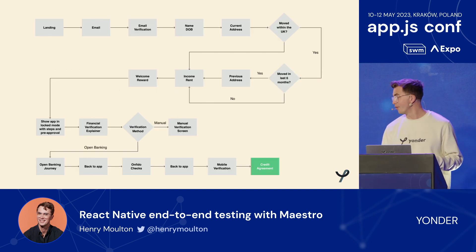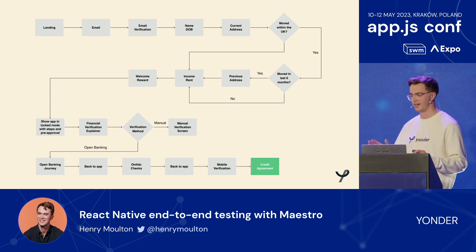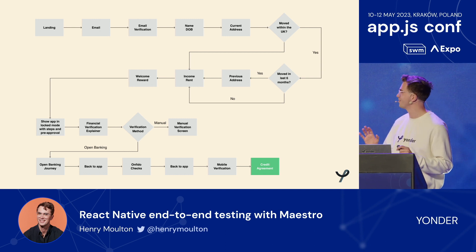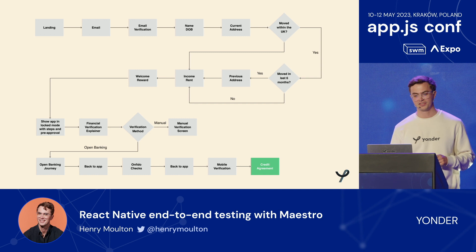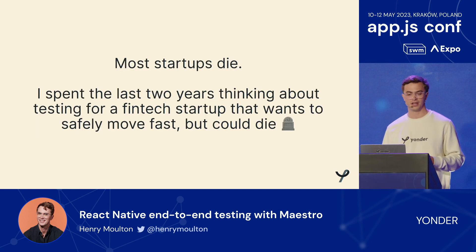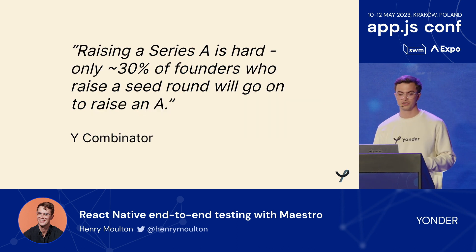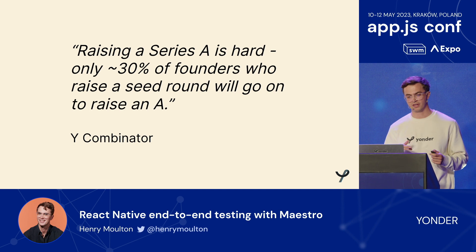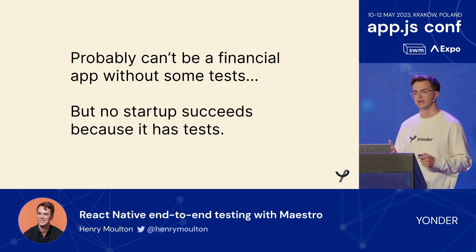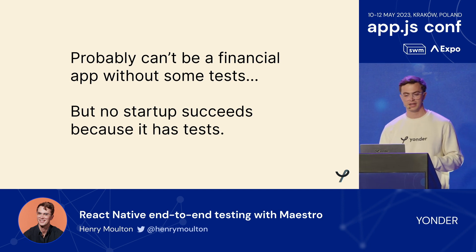When I joined Yonder, I didn't have any screens — I only had a flowchart. We hadn't really figured out the product at all; all we knew is there'd be a credit card sign-up flow. I'd just left Amazon where I'd been doing some Appium and end-to-end testing, and it was a really big transition going back to an early-stage startup. The reality is most startups die. I spent the last two years thinking about testing for a fintech startup that wants to safely move quickly but could die. Only about 30% of founders who raise a seed round go on to raise an A. You probably can't be a financial app with no tests, but no startup succeeds because it has tests — they succeed because they find a great product and a great market that wants that product.